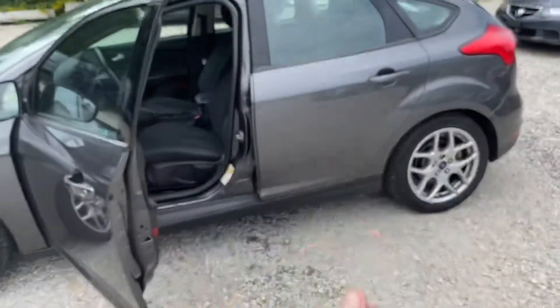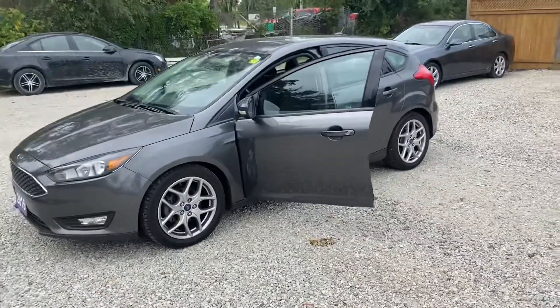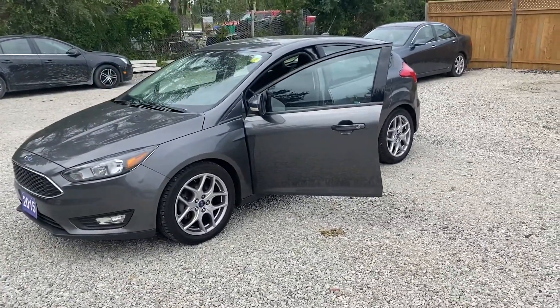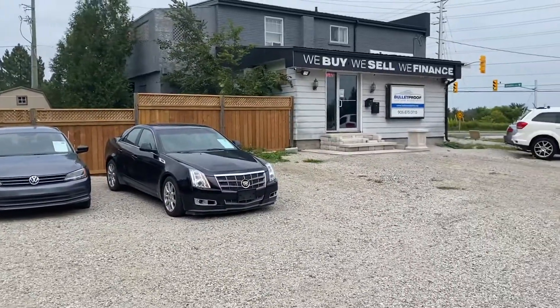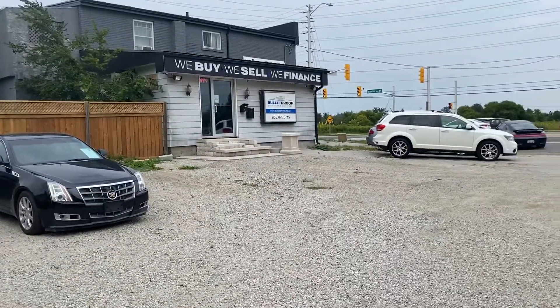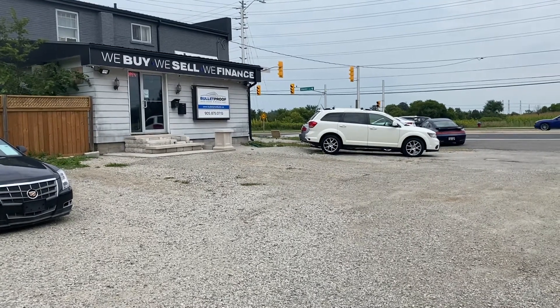It does have two keys and two remotes. Great little car — the 2015 Ford Focus SE five-door hatchback. If you want more information on this vehicle or additional photographs, please visit our website at bulletproofauto.ca. As always, thanks for checking us out.